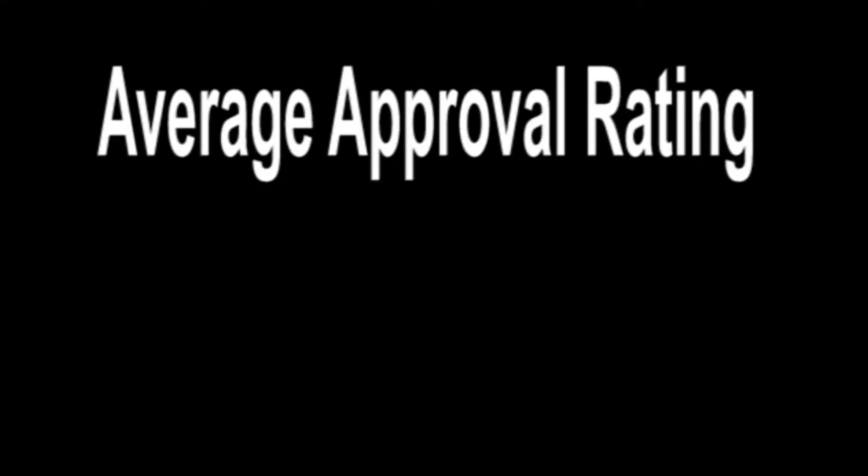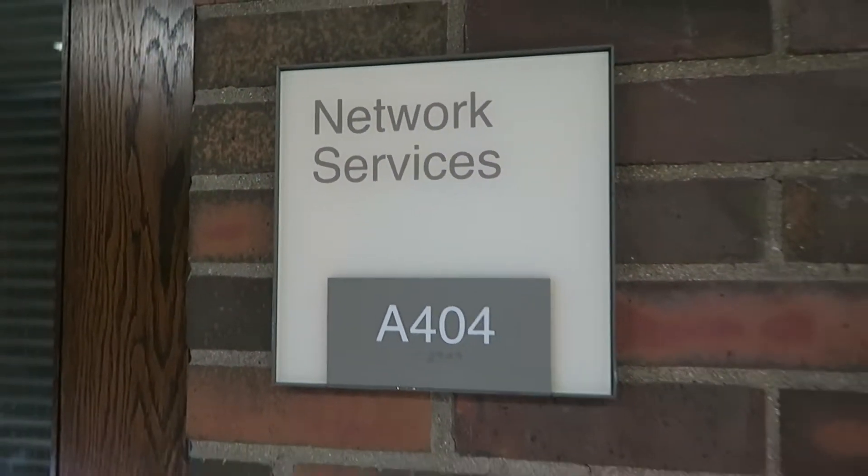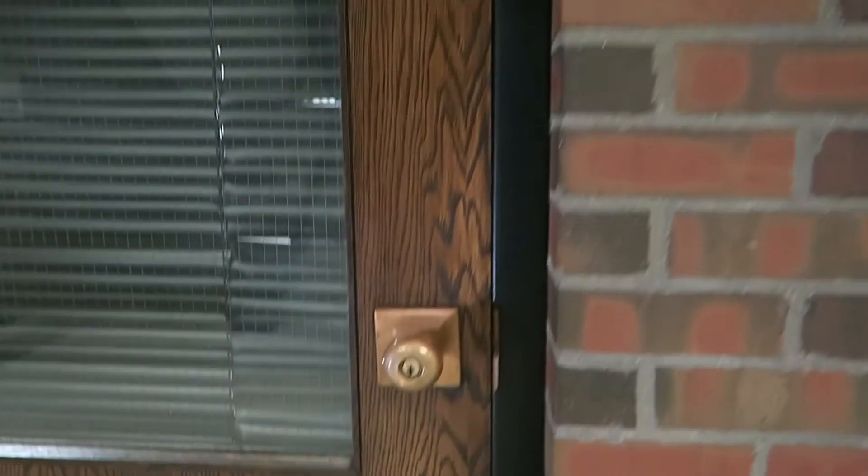This gets us to an average approval rating of just 50% — not good. I needed to understand more about the system, so I sat down with Dan Shabley and asked him about the newly implemented Uniflow system.